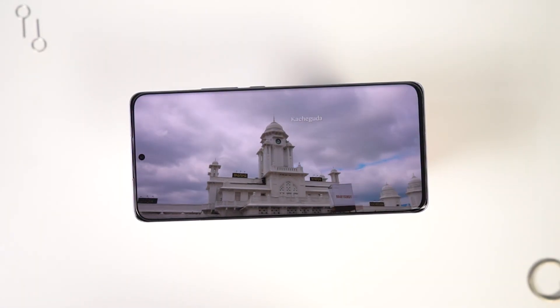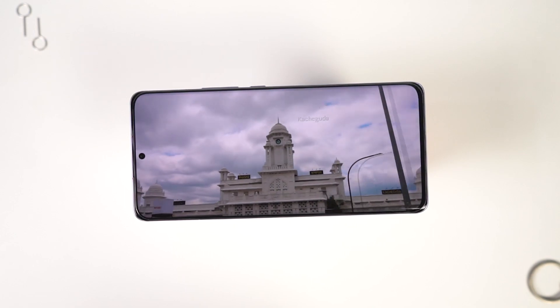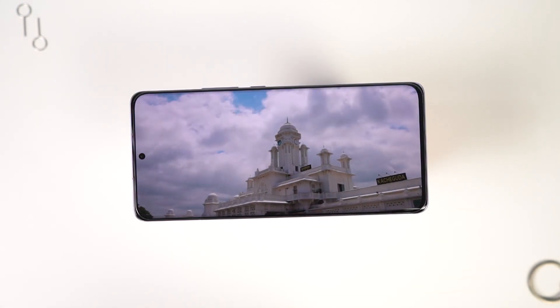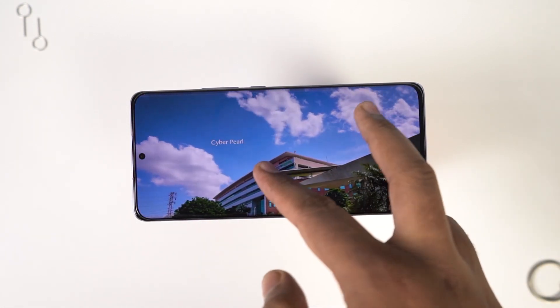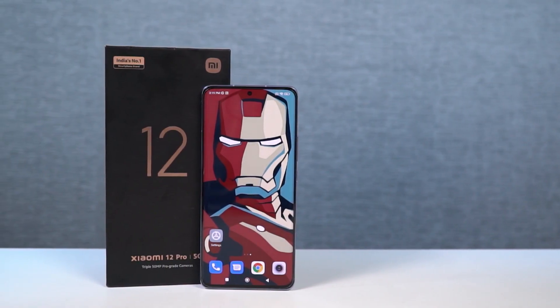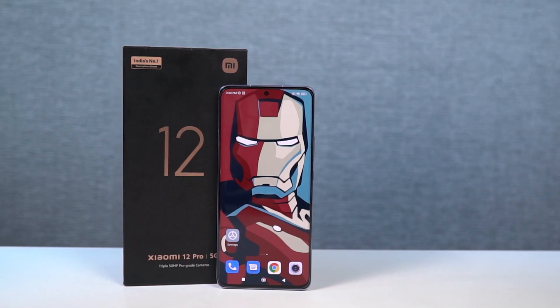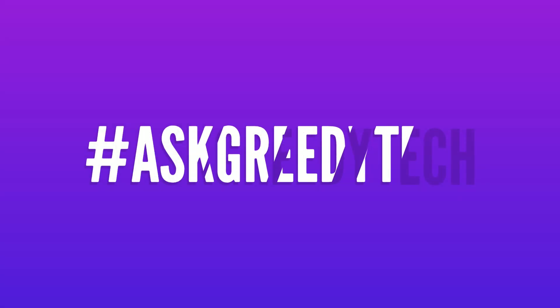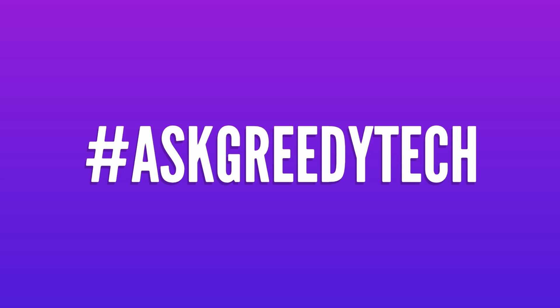So guys, those were all the best features. If I missed out on anything important, do let me know by commenting below this video, and definitely check out my video on tips and tricks. Link is in the description. If you are planning to buy this phone, please use the link in the description — it always helps the channel. I am Nikhil from Greedytech signing off, have a nice day.